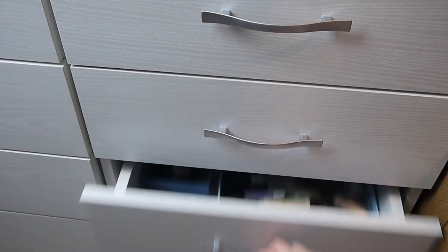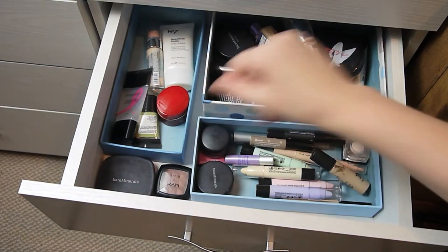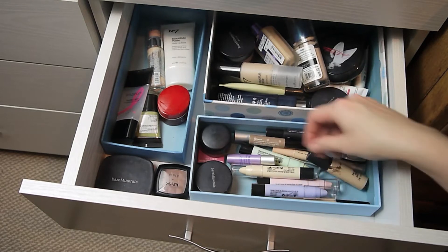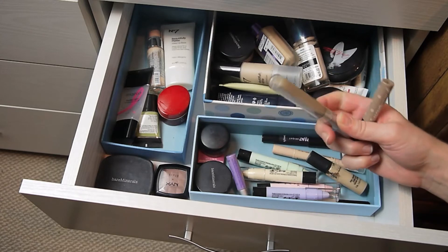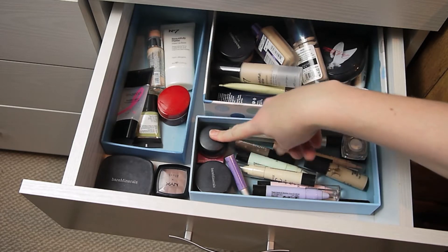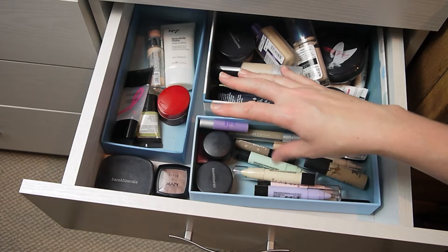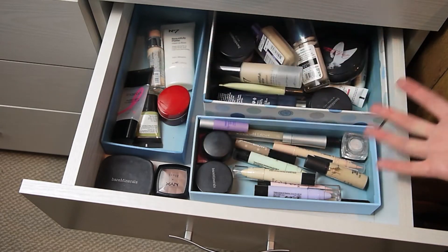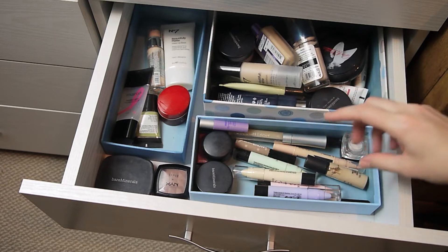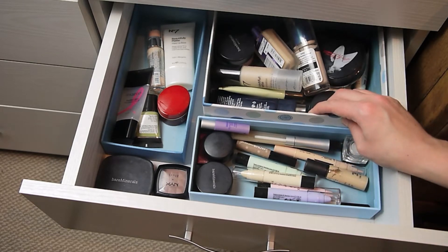Starting with eyebrow products — this is my base drawer. For eyebrow powders I still only have one. For brow gels I now have two: my Benefit Gimme Brow and a clear mascara from Collection, which I should probably check as it's looking pretty gross. For eyelid primer I have two — one full size and a small sample. For face primer I've got five, and for lip primers I have none — yay! The only change is brow gel going up to two and lip primer going down to zero.